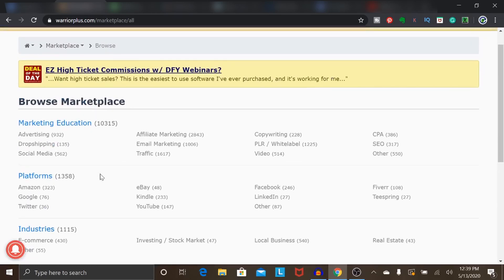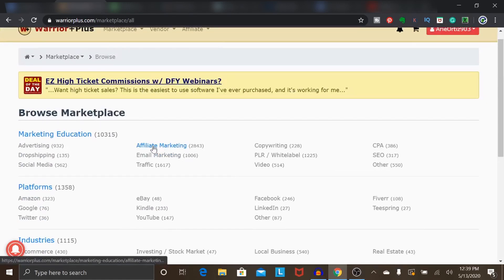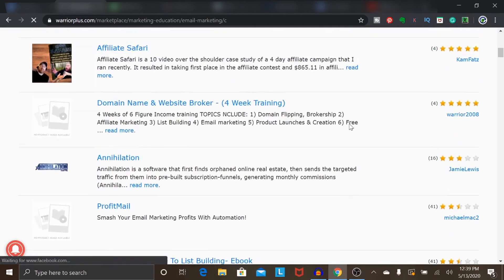First and foremost, determine the niche you're going into. If you are passionate about affiliate marketing, traffic, investing, or any of these other areas, those are all really great niches. Once you determine your niche, you can find specific products in that niche. If I head over to, say, email marketing, this is going to bring up a list of products that you could promote as an affiliate, including star ratings for each product.